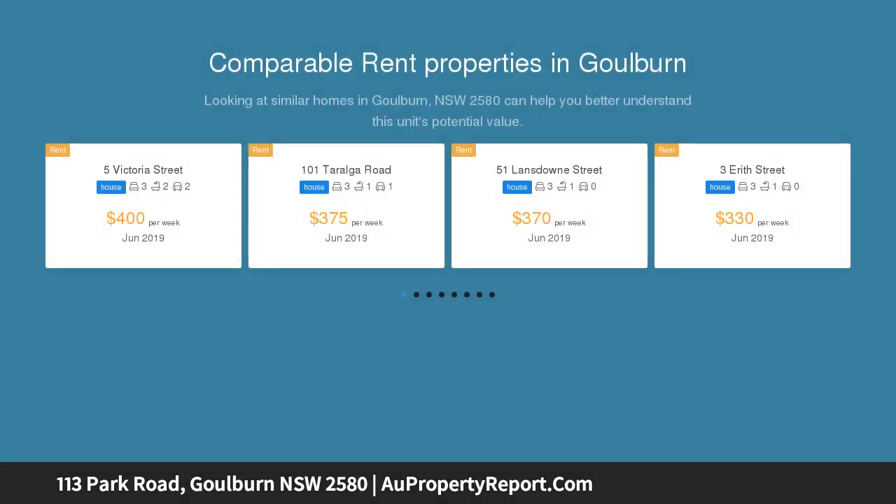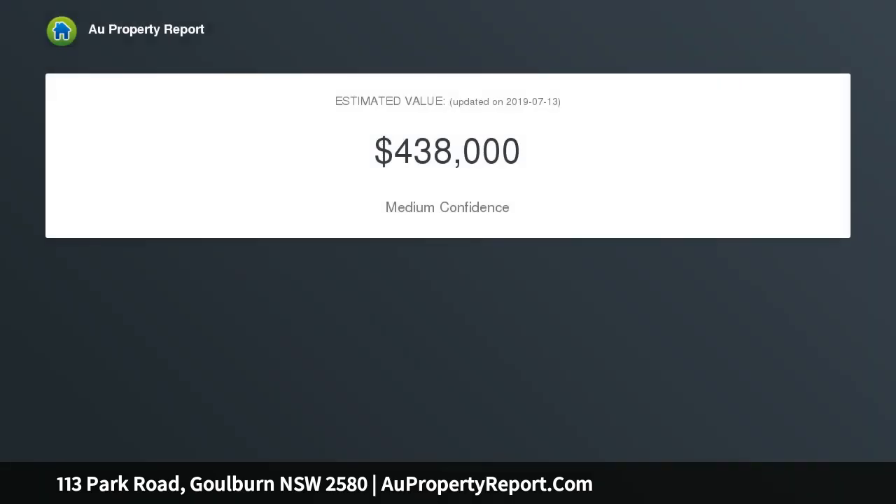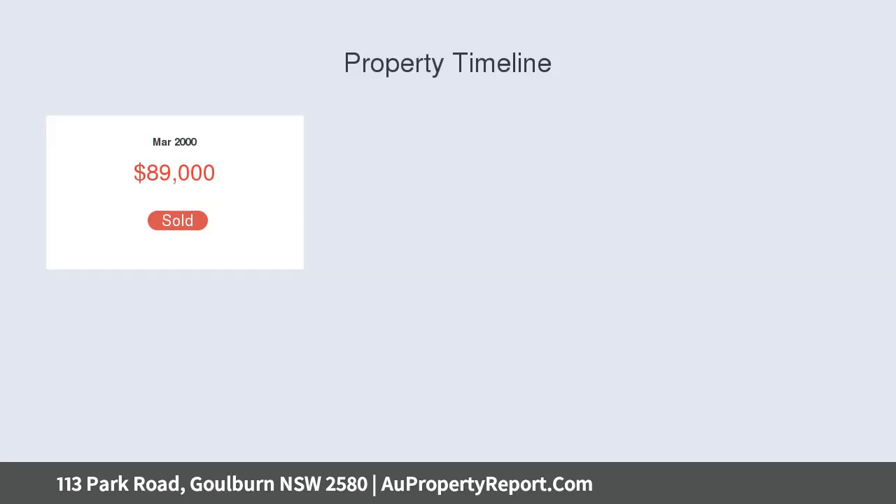Three bedrooms all with built-in robes, light-filled renovated bathroom and separate toilet, large living room with reverse cycle air conditioner and gas heater, north-facing sunroom from main bedroom creating lots of potential to add value. Neat kitchen with electric cooking. Single garage with power connected and second toilet.